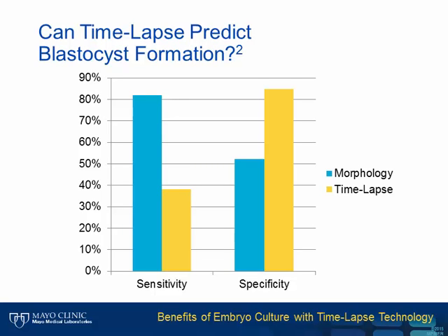In one of the first follow-up studies, Conahan and coworkers found in a multicenter study that time-lapse did not predict blastocyst formation nearly as well as the original report. Sensitivity with time-lapse wasn't as good as traditional morphology performed by an embryologist.